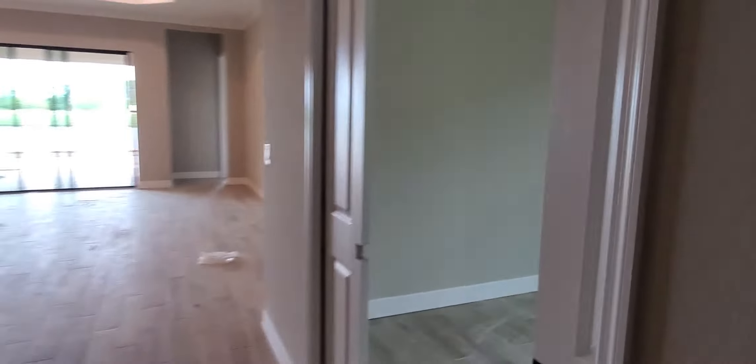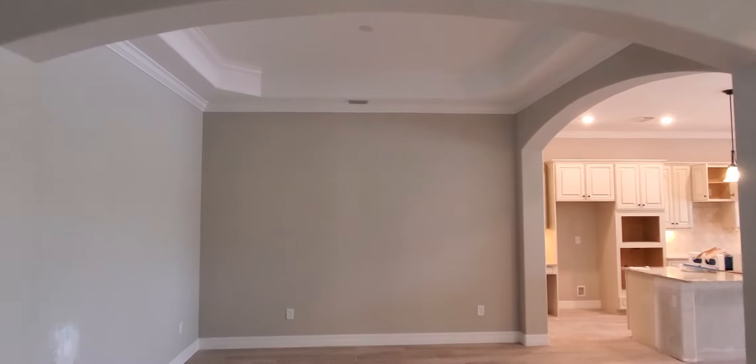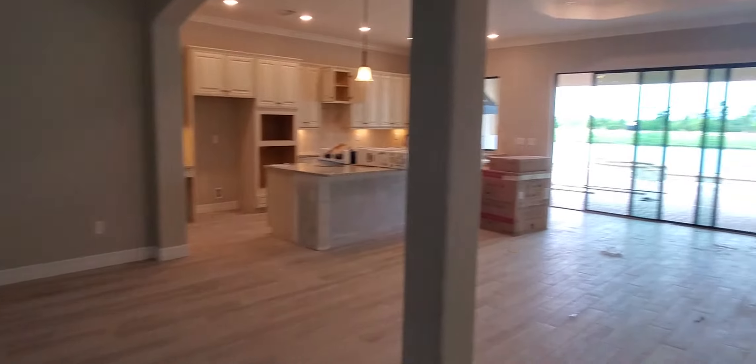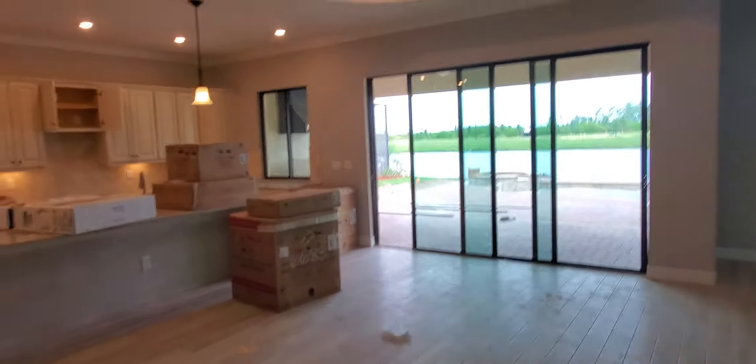Directly across from the den is this huge dedicated dining space or sitting area, depending on how you want to use it. Beautiful recessed ceiling there. And that's just piggybacked right off the kitchen and great room area. Nice open floor plan here with the Angelina.